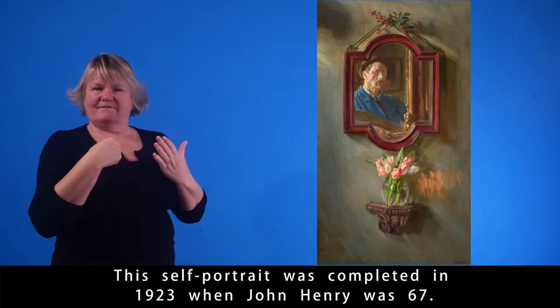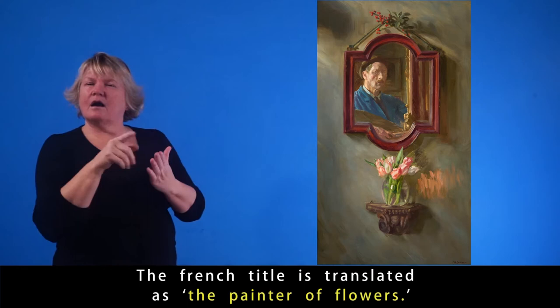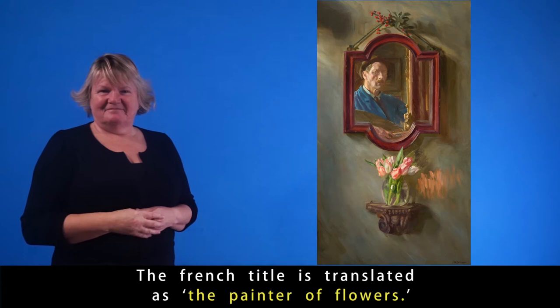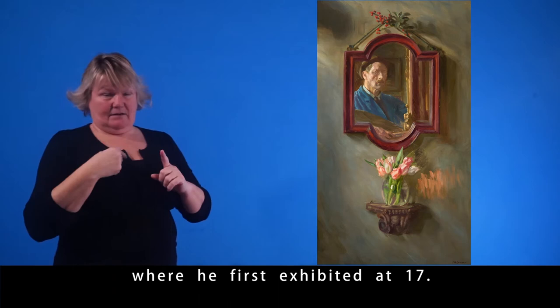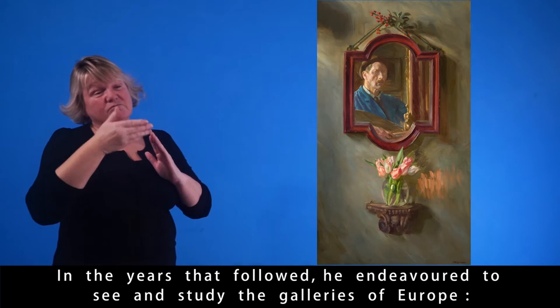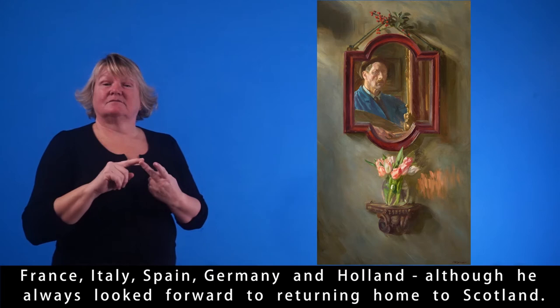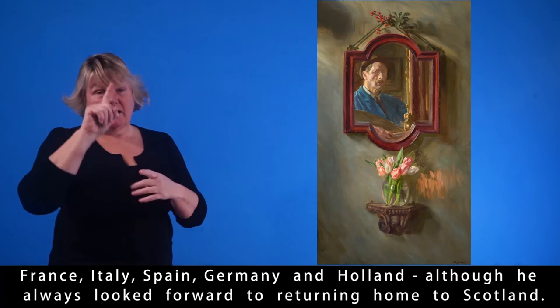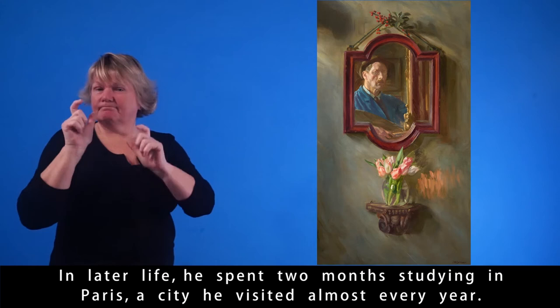This self-portrait was completed in 1923, when John Henry was 67. The French title is translated as The Painter of Flowers. John Henry began his studies in Edinburgh at the Royal Scottish Academy when he first exhibited at 17. In the years that followed, he endeavoured to see and study the galleries of Europe — France, Italy, Spain, Germany and Holland. In later life, he spent two months studying in Paris, a city he visited almost every year.